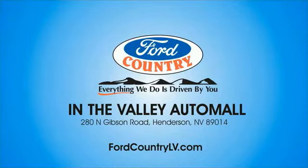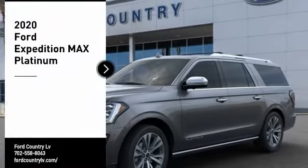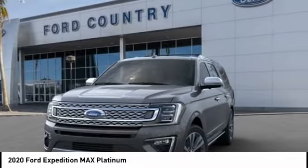Visit Ford Country in the Valley Auto Mall today. Looking for the right vehicle? Check out the 2020 Expedition. Powerful, controlled, resourceful. Expedition.